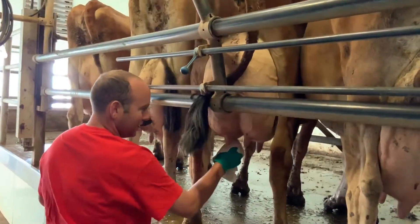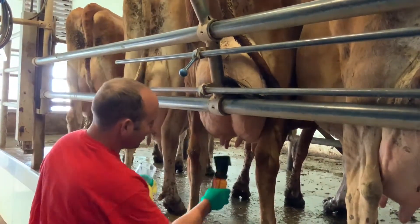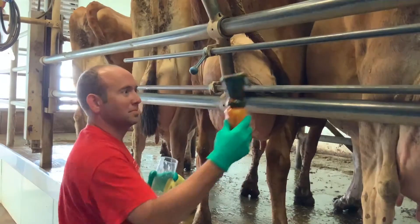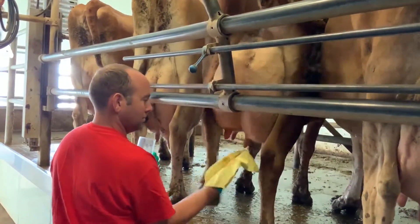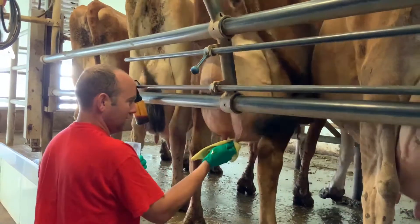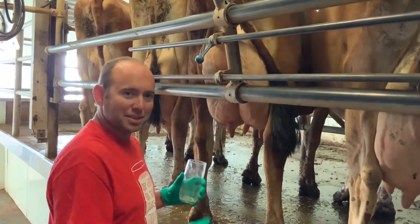First we're going to clean the udder to make sure we get the cleanest milk possible. Put some soap on it. Now to answer your question — the brown cow gets chocolate milk.